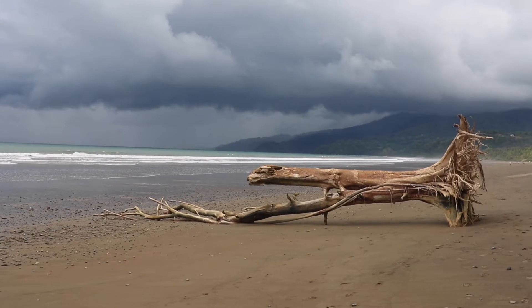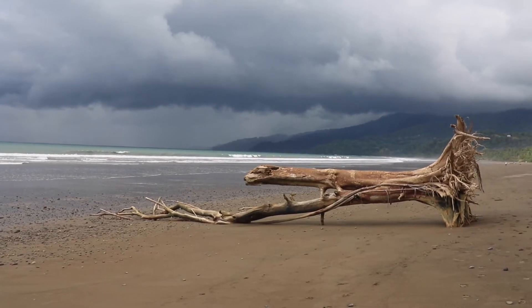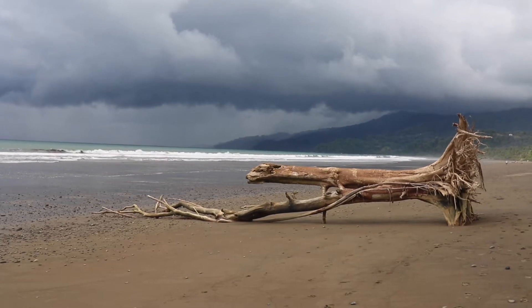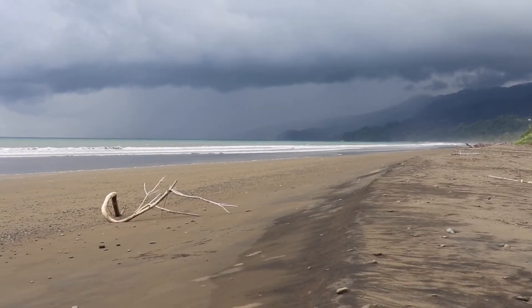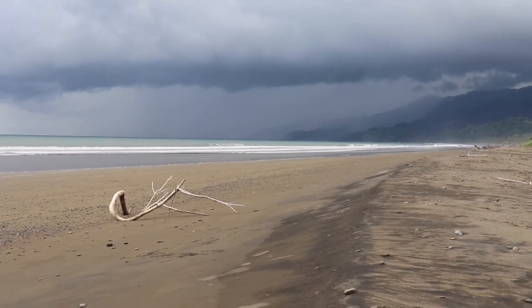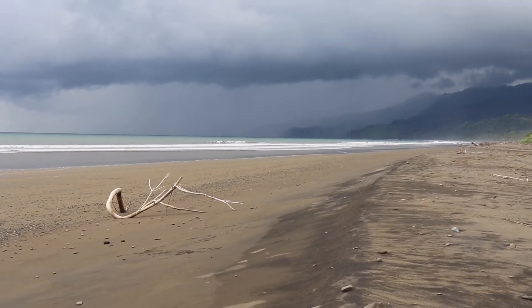A little piece of driftwood on the south side of Playa Hermosa. Walked about three miles, and looking back north where I came from.